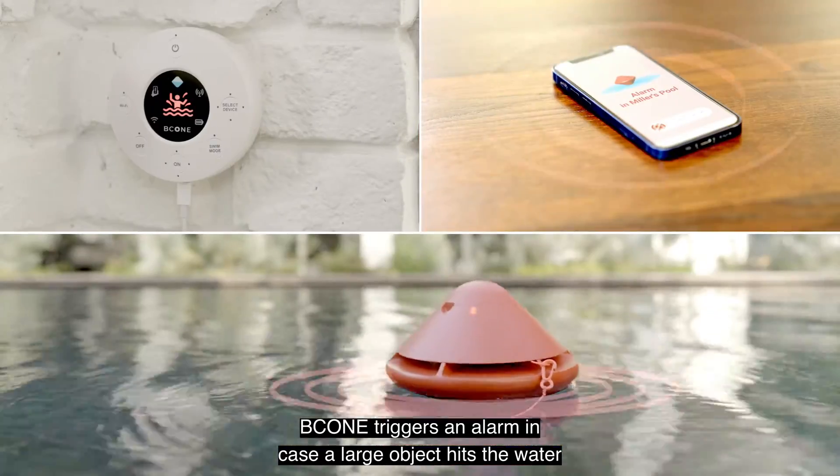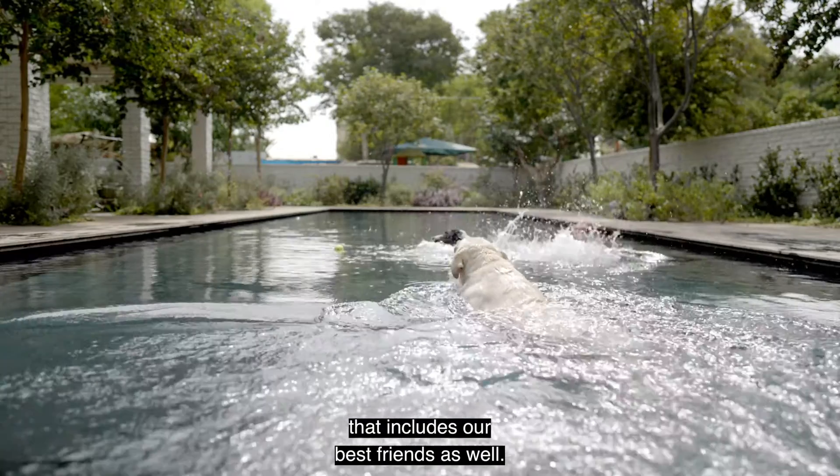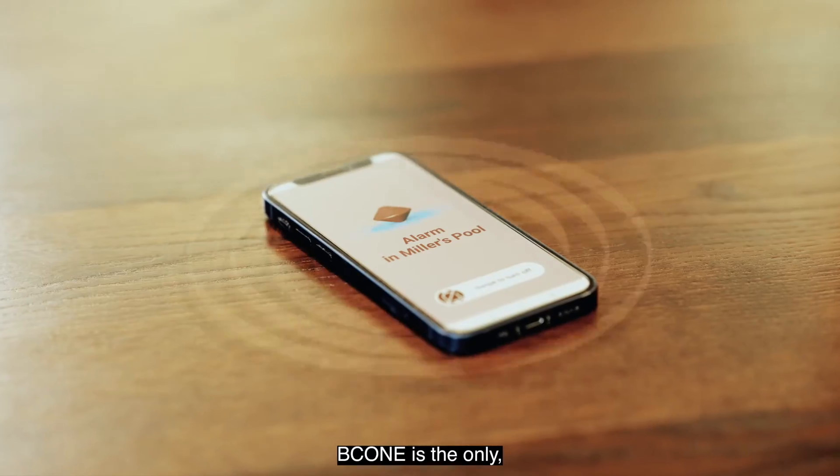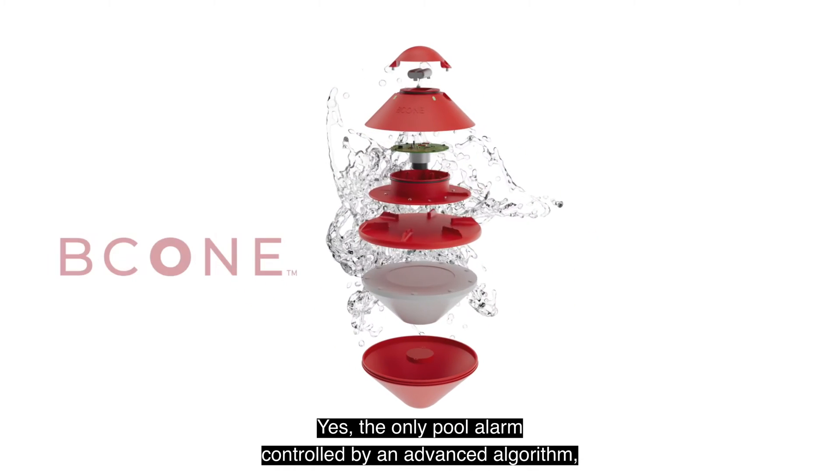B-Cone triggers an alarm in case a large object hits the water in an unoccupied pool — that includes our best friends as well. B-Cone is the only — yes, the only pool alarm controlled by an advanced algorithm.